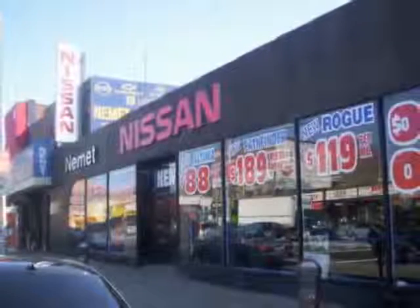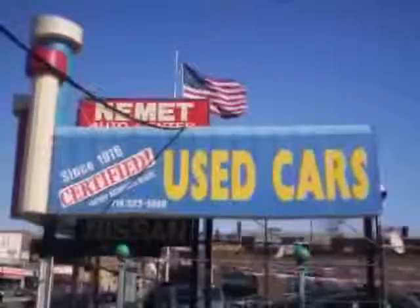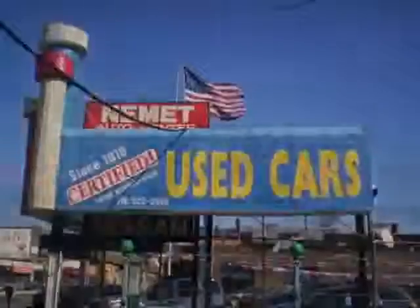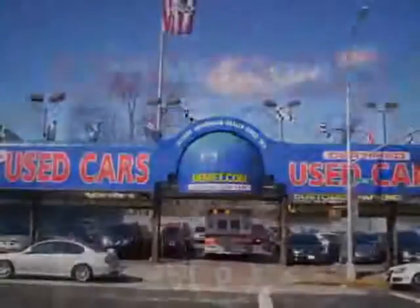Nemet Auto Group is family owned and operated since 1916 — that's right, family owned and operated for over 90 years. We have the best pre-owned inventory, greatest selection, and the best prices.